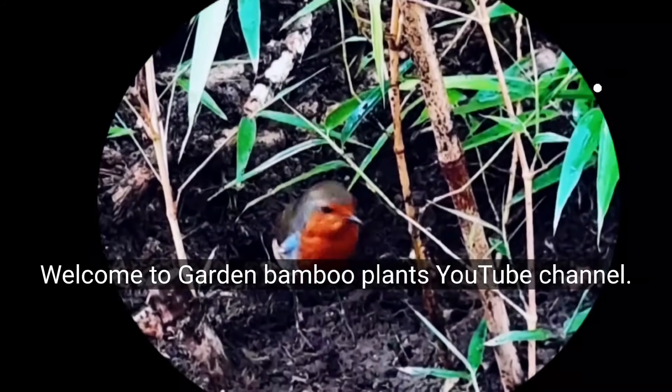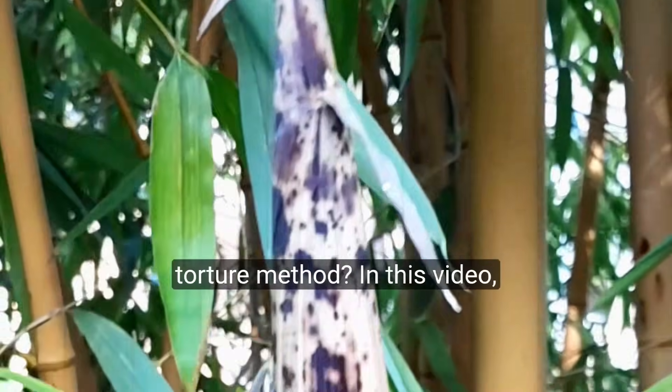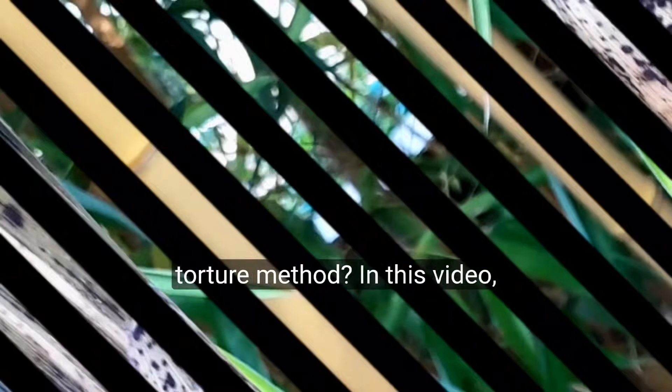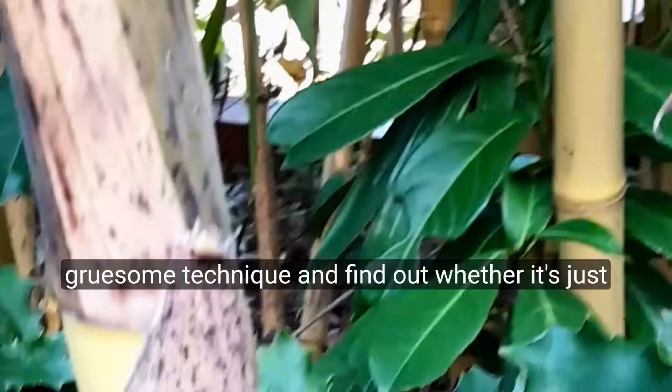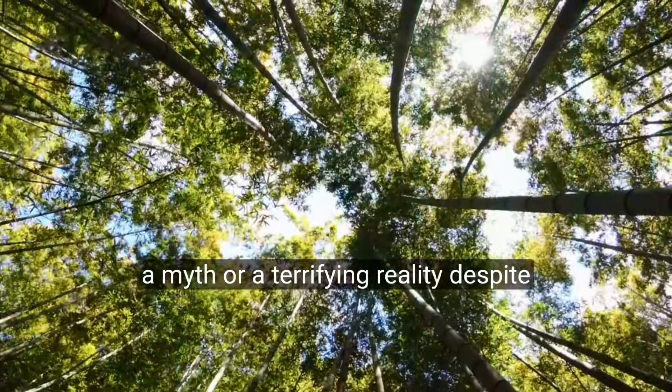Welcome to Garden Bamboo Plants YouTube channel. Have you ever heard of the horrifying practice of Bamboo Torture Method? In this video, we'll uncover the story of this gruesome technique and find out whether it's just a myth or a terrifying reality.